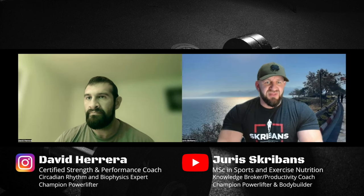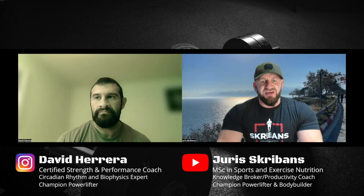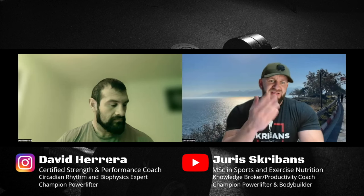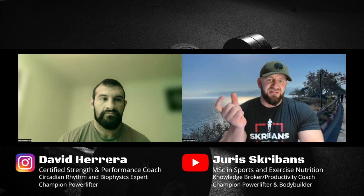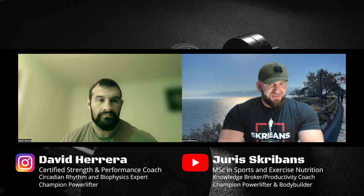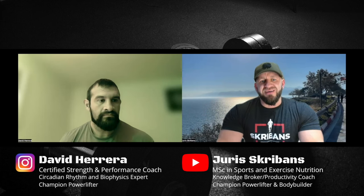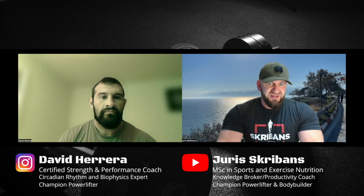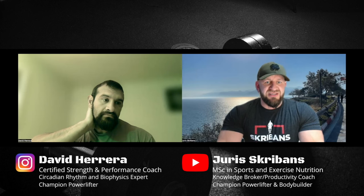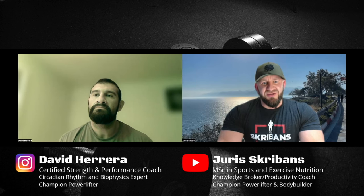Today's video will be on leptin resistance — decoding leptin. More often than not, everyone knows we need to understand insulin resistance and insulin sensitivity, but we've both developed into a slightly different realm, understanding different hormones as well. What is leptin, what does it do, how is it produced, and why is this hormone so important? It seems this is easier to control sometimes just by lifestyle habit interference without even going to the gym.